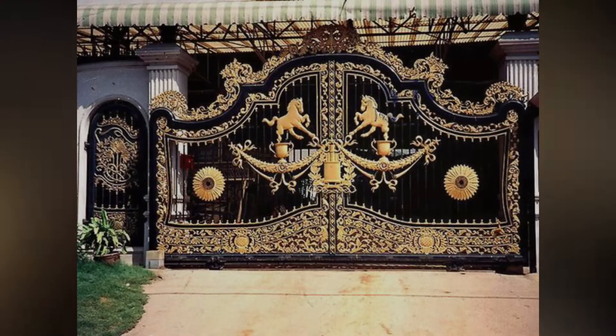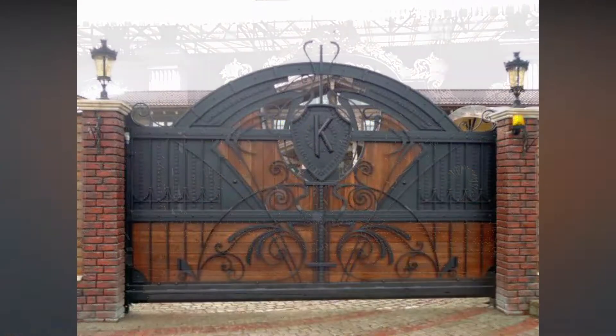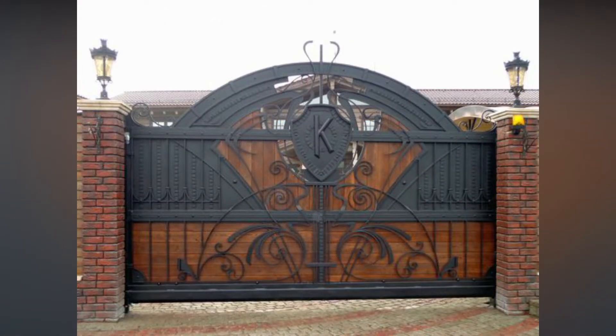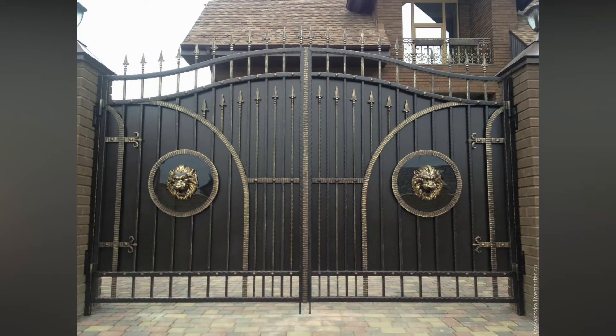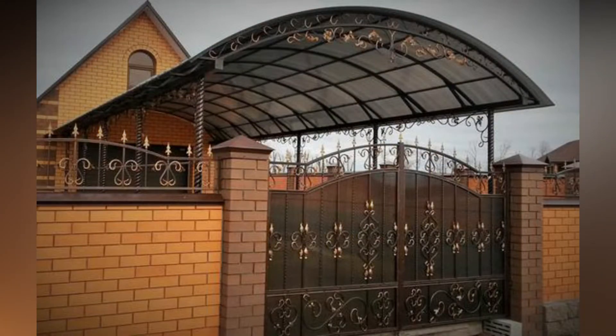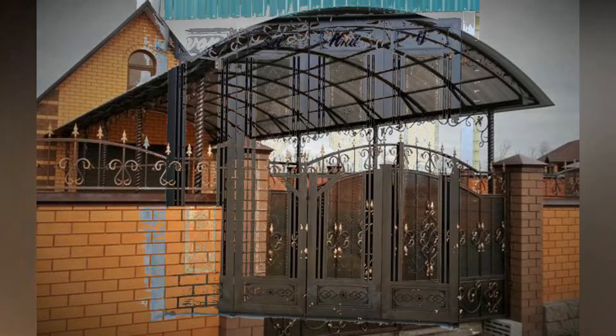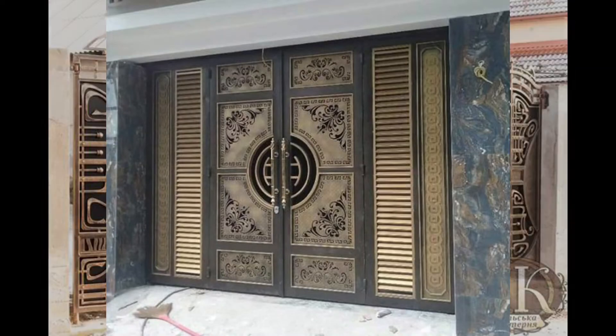A gate or gateway is a point of entry to a space which is enclosed by walls. Gates may prevent or control the entry or exit of individuals, or they may be merely decorative, and originally referred to the gap in the wall or fence rather than the barrier which closed it. The moving parts of a gateway may be considered doors, as they are fixed at one side, opening and closing like one.